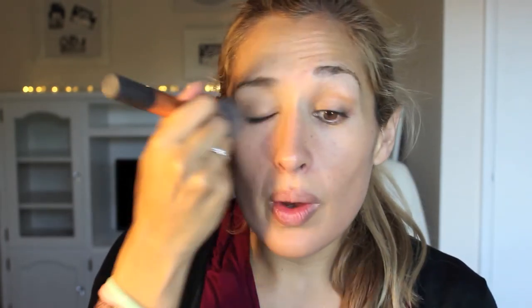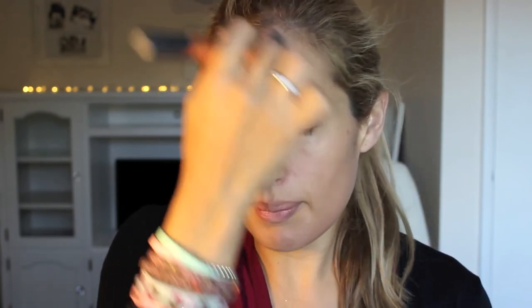Starting off with the Estee Lauder Double Wear - I'm in the shade Shell Beige. I bought this on holiday but I've had it before; I love it so much. Pretty much I don't know one person who doesn't love Estee Lauder's Double Wear. It's full coverage but it's beautiful. I use the Real Techniques buffing brush to buff that all over. It doesn't give you a totally matte, dull finish - it'll cover imperfections and even out your skin tone without a mask-like appearance.